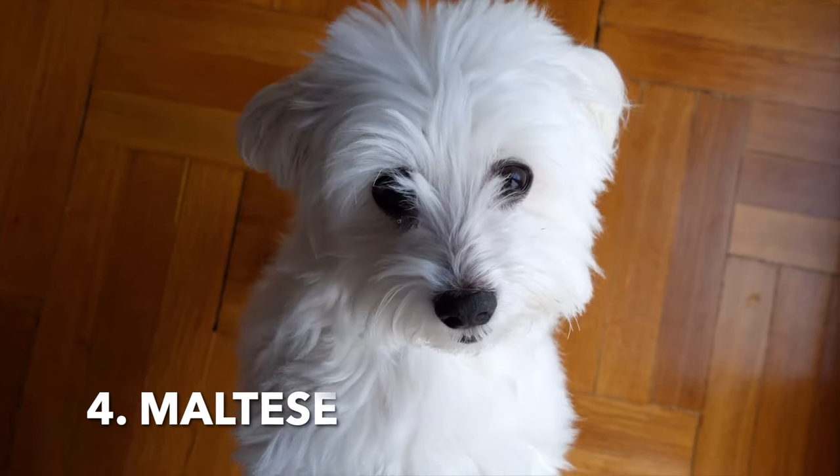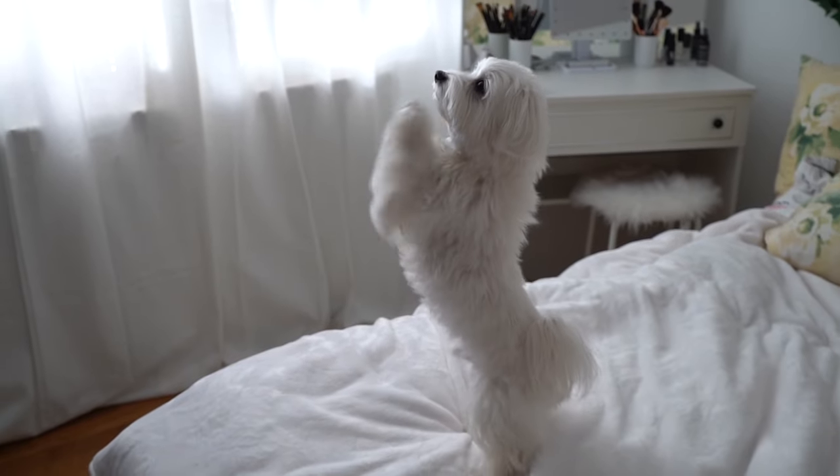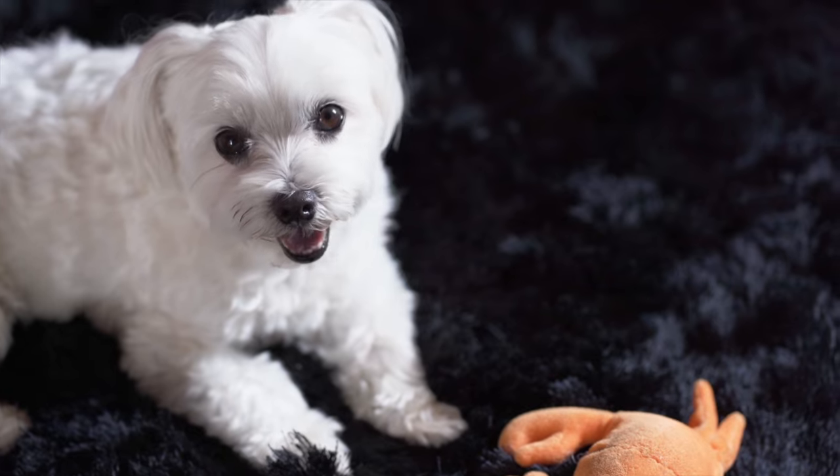4. Maltese. Known for their long, silky hair, Maltese dogs shed very little. Their coat requires regular grooming to maintain its beauty.